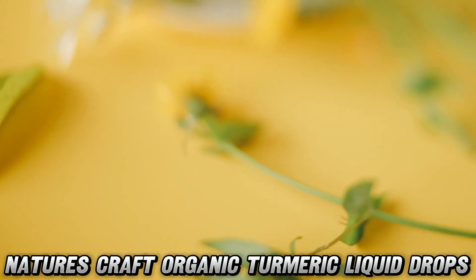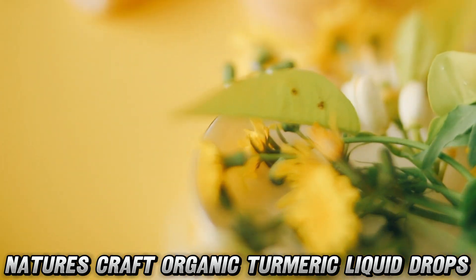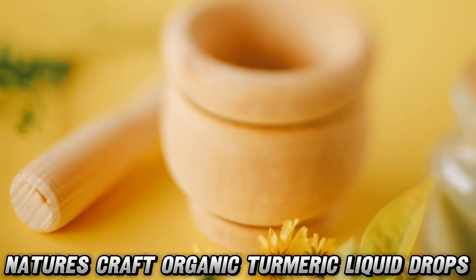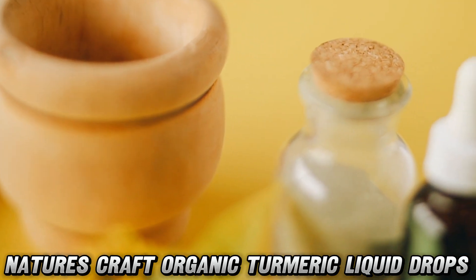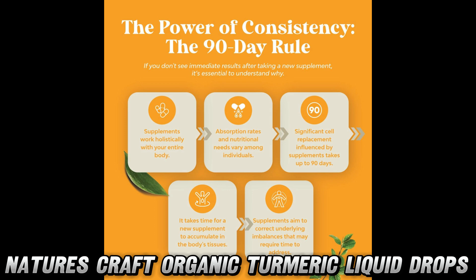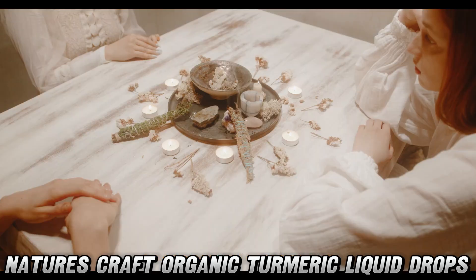Is this stuff legit, you might wonder? Well, Nature's Craft isn't messing around. They've gone all out with organic, vegan, non-GMO ingredients. It's so clean you could practically use it as a dating profile: looking for a body that appreciates high-quality, third-party tested supplements.